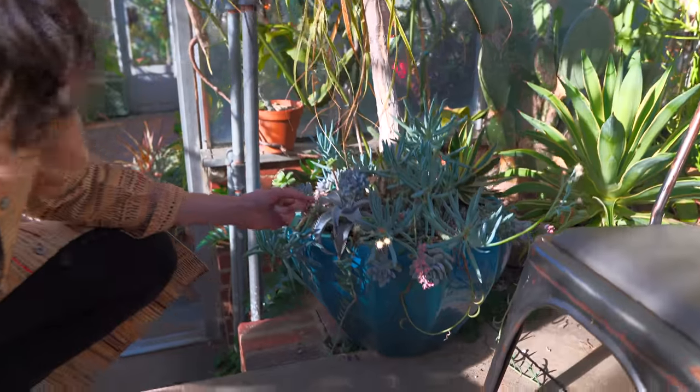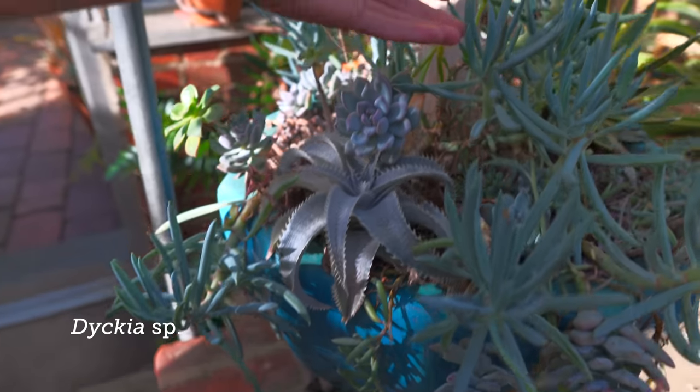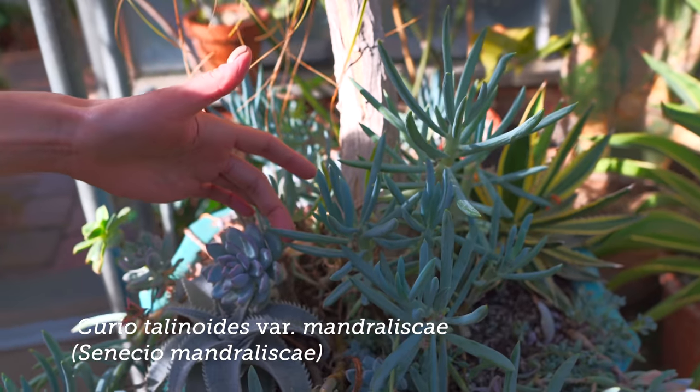This is interesting too — you have this ponytail palm, and then you have all these succulents that are planted in the base. So this is like a Dyckia, and then you have these, I believe these are Senecios — blue chalk sticks.